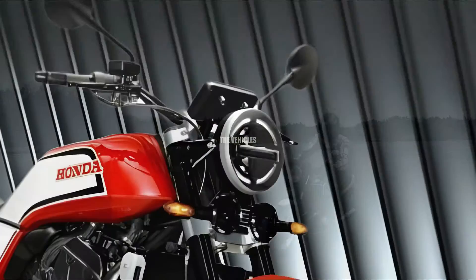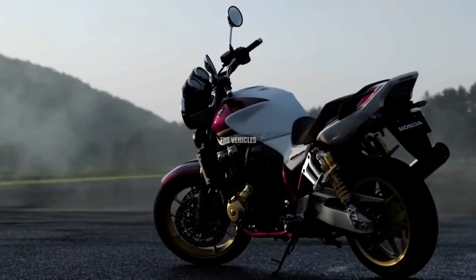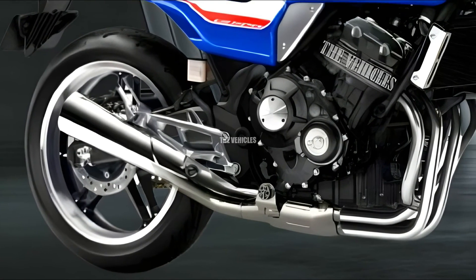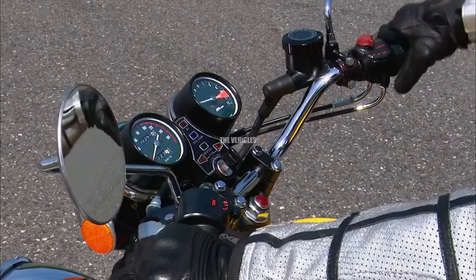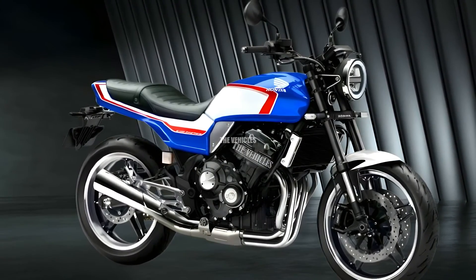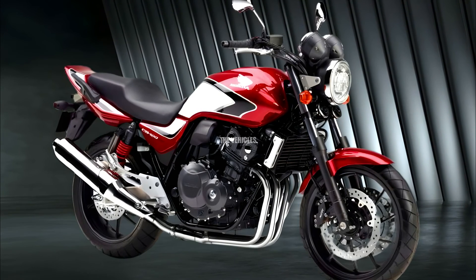Honda has always been synonymous with precise handling and maneuverability. The chassis of the CB1000 and CB400 is engineered to perfection, ensuring optimal stability at high speeds and nimble control in urban environments. Whether navigating city streets or carving through winding mountain roads, riders can trust these motorcycles to deliver a responsive and confidence-inspiring ride.